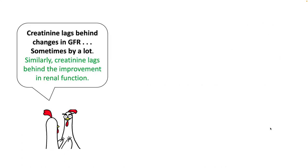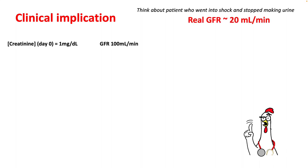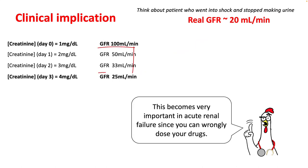Understand that creatinine lags behind changes in GFR when you develop renal failure. Similarly, creatinine lags behind improvement in renal function as well. For example, if a patient went into shock and stopped making urine, with a real GFR of around 20 ml per minute, it will take at least 3 to 4 days to reach the creatinine level that corresponds to that GFR. If you saw this patient on day 1 or 2, you would estimate his GFR to be 50, which is not correct. This knowledge is important in acute renal failure since you can wrongly dose your drugs.